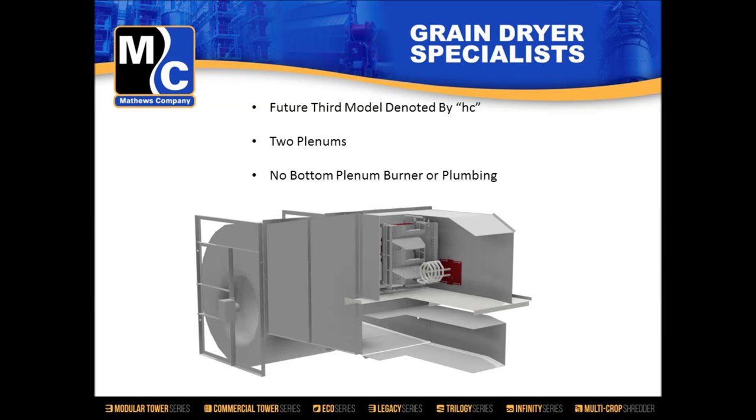One of the nice things about this project was it gave our engineering team an opportunity to address feedback we've gotten over the years from dealers, customers, and RSMs. One improvement was easier access to the fan and burner. We came up with a hatch where the lid is slightly larger than the opening, hinged and opening toward the fan. In the closed position it latches in the same direction as the airstream, making maintenance on the burner easier.